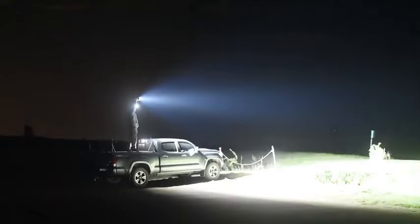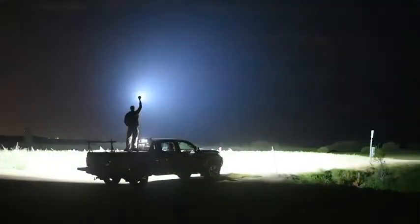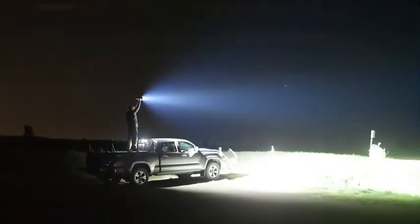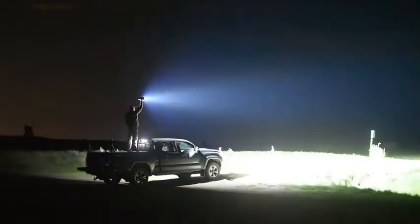The problem is that they're dumb lumens — out-the-front lumens — meaning the light is just going in all directions. It's not focused, it's not concentrated. But you've got to give props to Imalent for raising the bar.